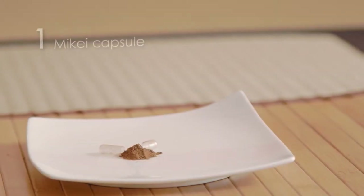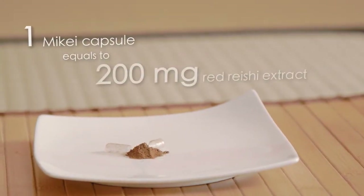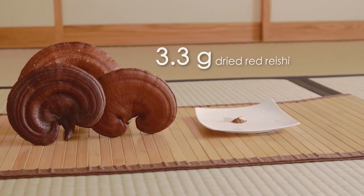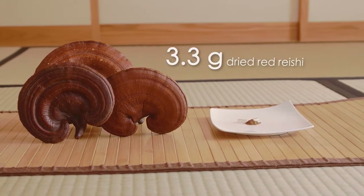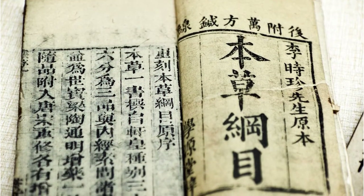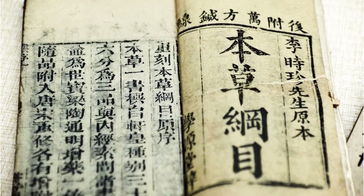In other words, each MiK capsule, which contains 200 milligrams of highly water-soluble red reishi extract, is equivalent to 3.3 grams of dried red reishi fruiting body. This is the recommended amount of reishi consumption by traditional medical practitioners.